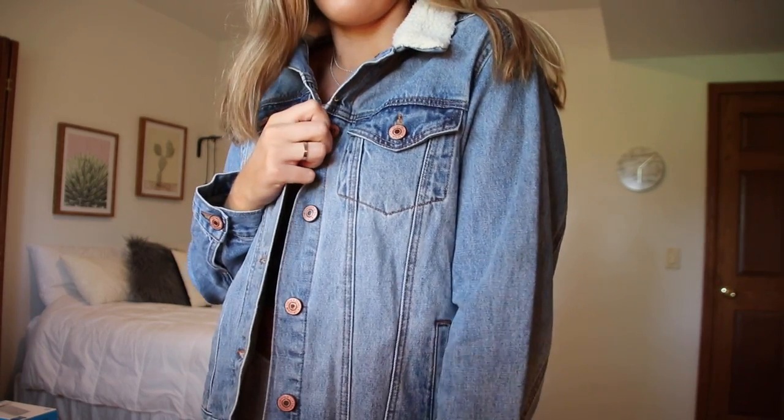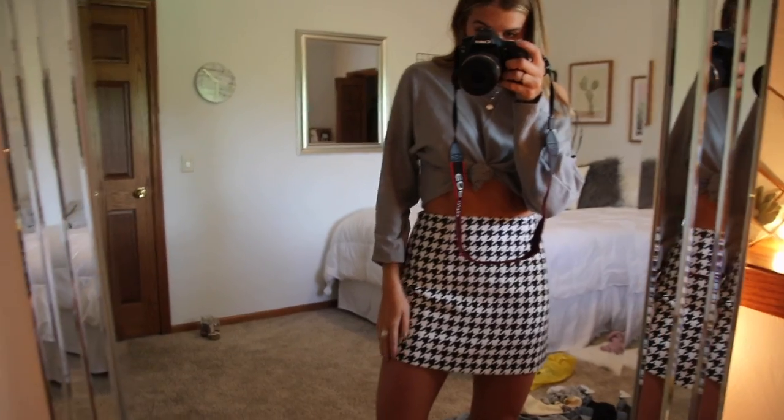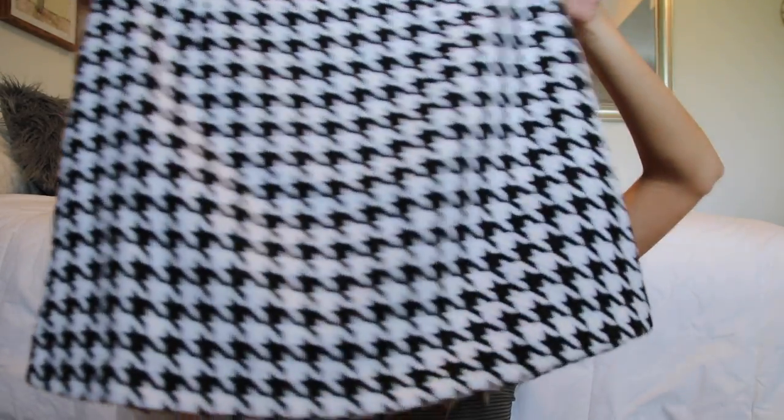Another thing I'm really excited about — I got this denim jacket and it has a fur collar. It's not fur on the inside because it's Forever 21, but I love the detail of the fur collar and I'm obsessed with denim jackets. You can literally put them over anything. And then the last thing I got was this skirt — I feel like this print is very popular right now. It's like a thick knitted material and I thought it would be cute with some tights and booties in the fall with a sweater.